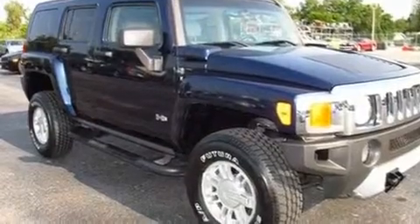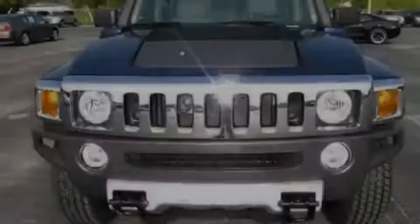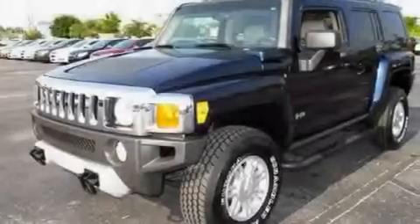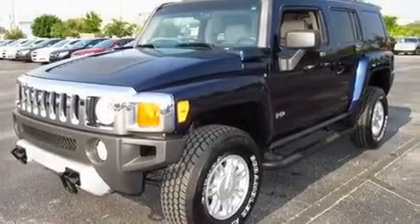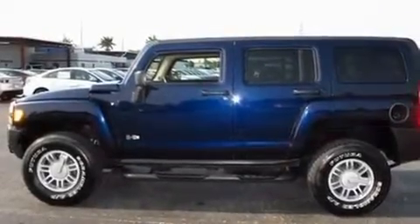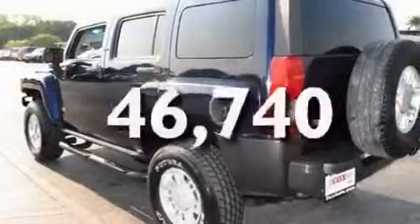Its top features include cruise control, an auto-dimming rearview mirror, a keyless entry system, XM satellite radio, skid plates, aluminum wheels, a passenger side vanity mirror, a low-tire pressure indicator, a security system, and this vehicle has fewer than 47,000 miles on the odometer.